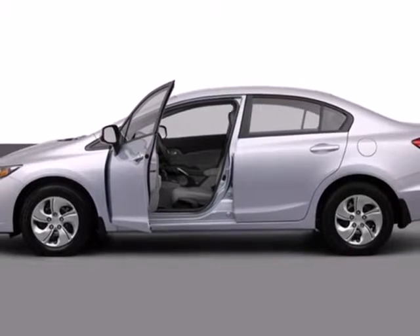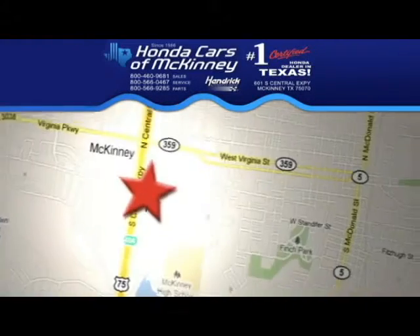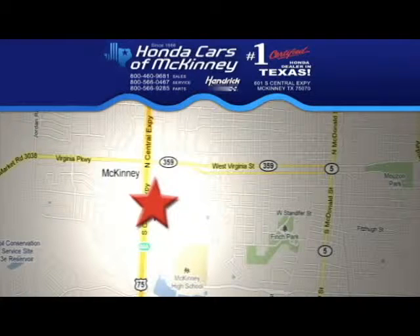Come see this capable 2013 Civic for yourself. Stop in today — we're conveniently located on Highway 75 northbound, exit 40A, in McKinney.